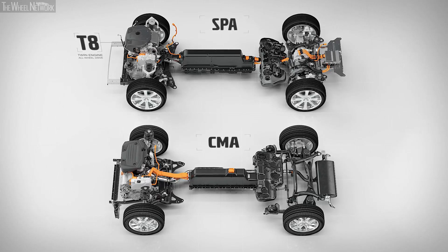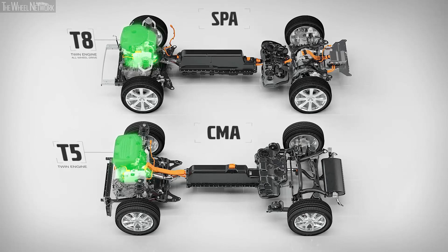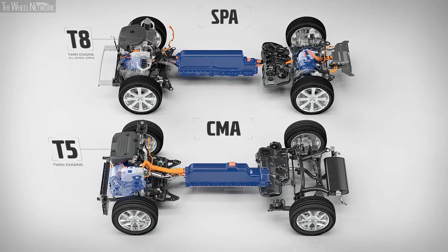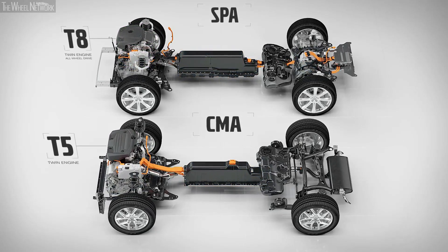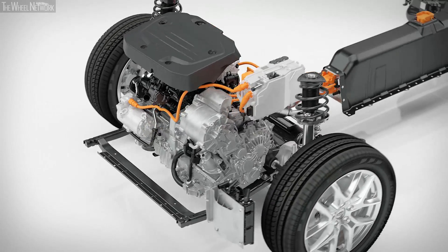Like the T8 twin-engine all-wheel drive, the new T5 twin-engine brings together a conventional combustion engine with an electric machine to deliver a low-emission, high-performance blend of power.